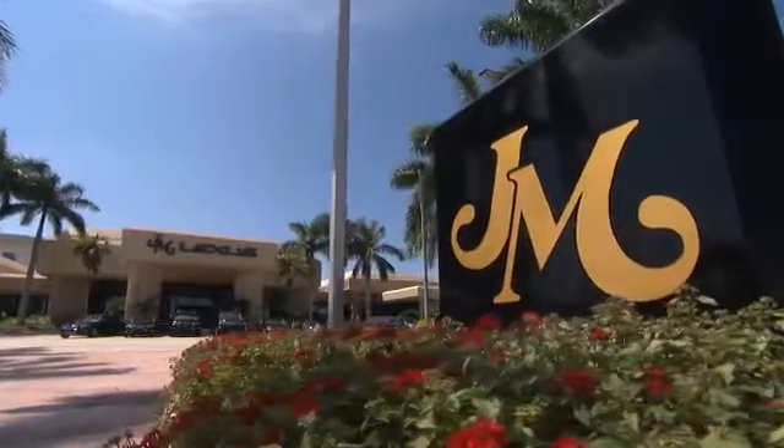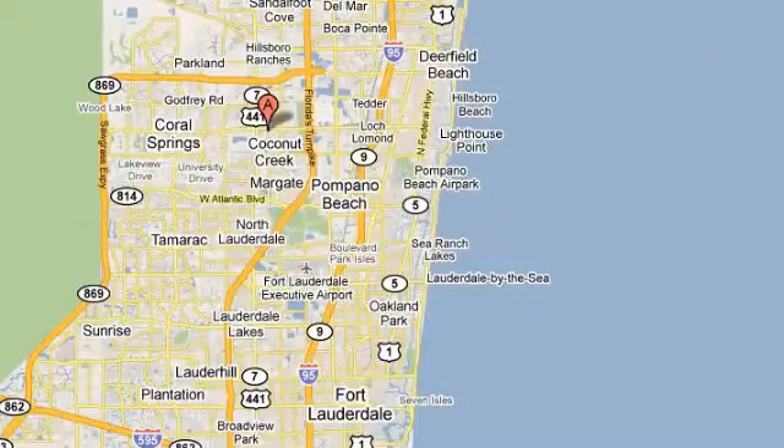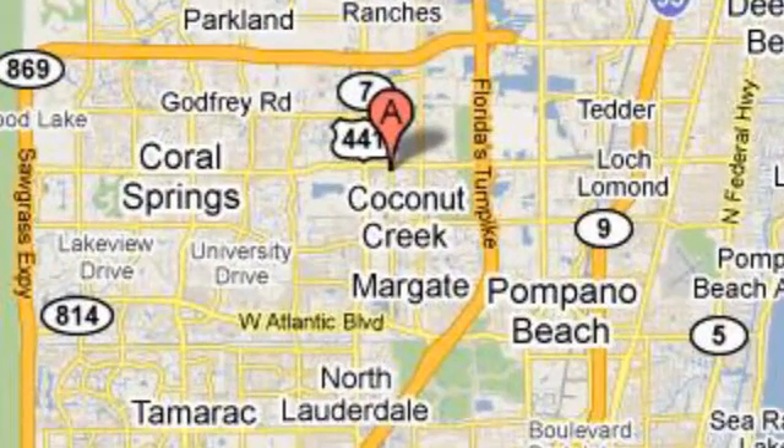JM Lexus, the world's number one Lexus dealer since 1992. We're conveniently located just east of 441 on Sample Road in Margate, Florida, just west east of the Turnpike.